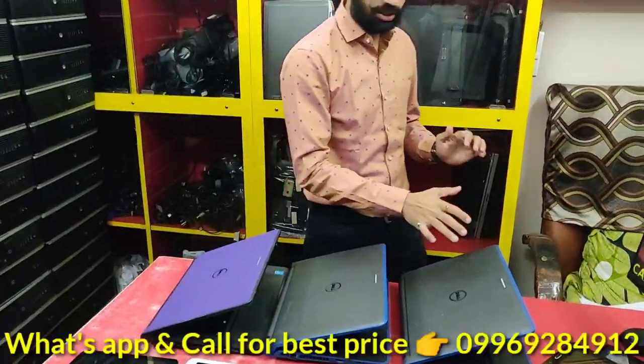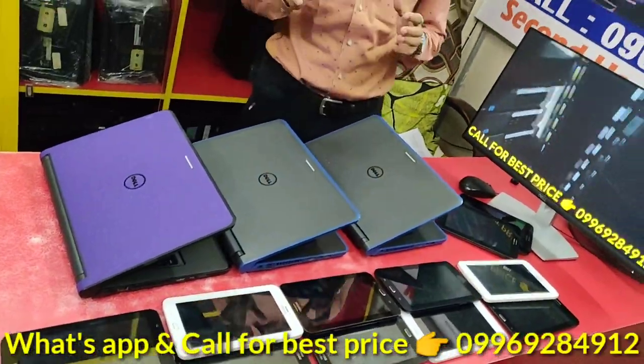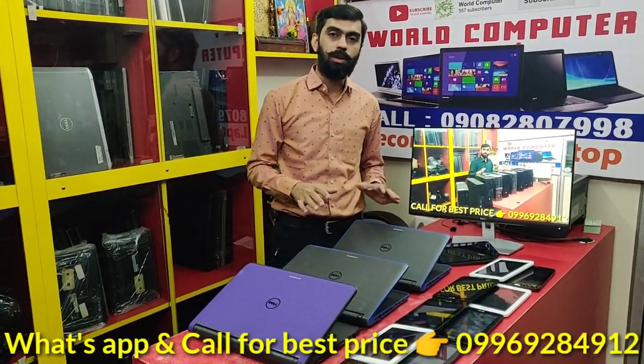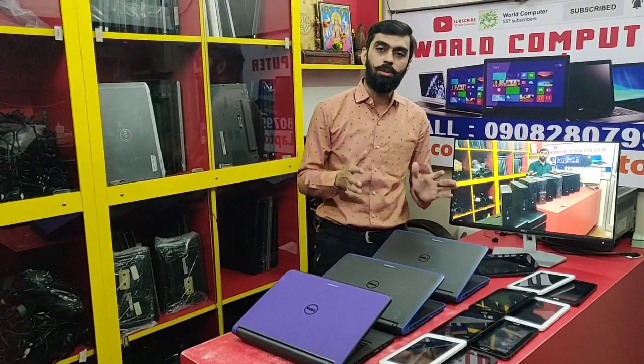Hi guys. The range is available in bulk quantity. On the laptop — a touch screen laptop — Dell 3340. You can see that, it's the latest laptop. The price range is definitely the lowest price. We are also almost the lowest price.